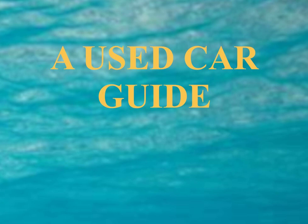The buyer's guide tells you: whether the vehicle comes with a warranty and, if so, what specific protection the dealer will provide; whether the vehicle comes with no warranty (as is) or with implied warranties only; that you should have the car inspected by an independent mechanic before you buy; and that you should get all promises in writing. The used car rule requires dealers to post the buyer's guide on all used vehicles including automobiles, light-duty vans, and light-duty trucks. Demonstrator cars also must have buyer's guides, but buyer's guides do not have to be posted on motorcycles and most RVs. Individuals selling fewer than six cars a year are not required to post buyer's guides.